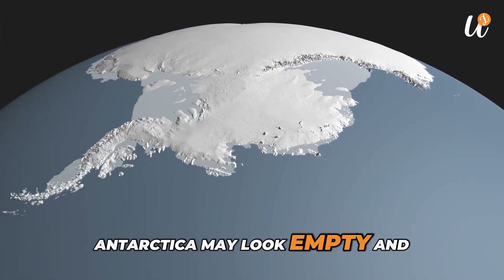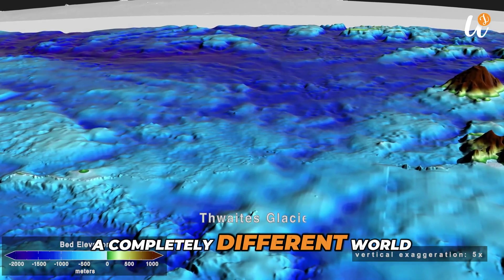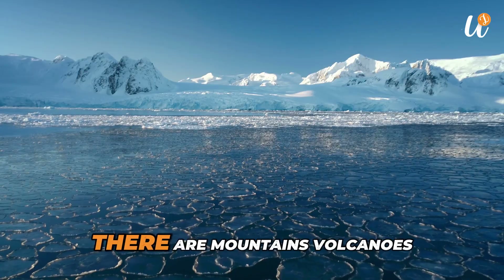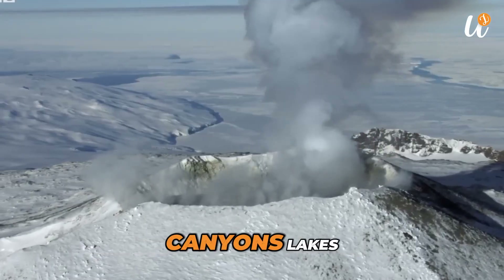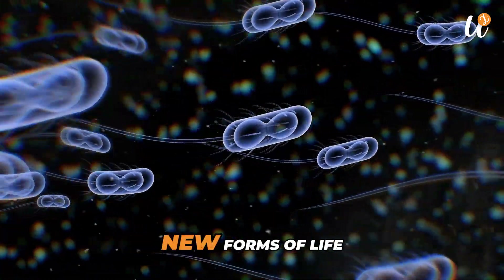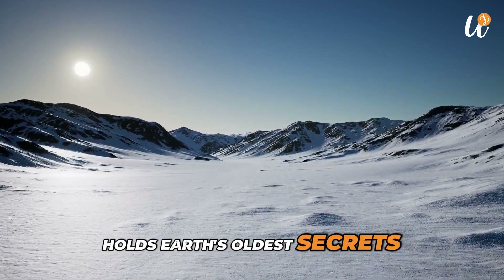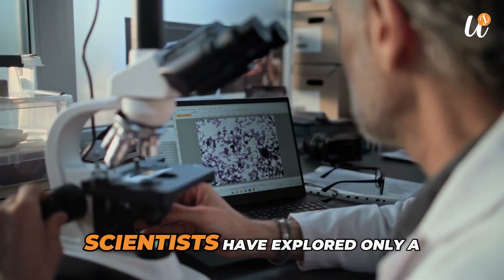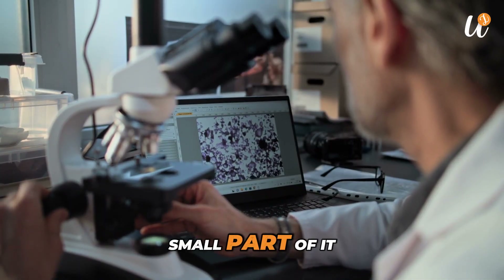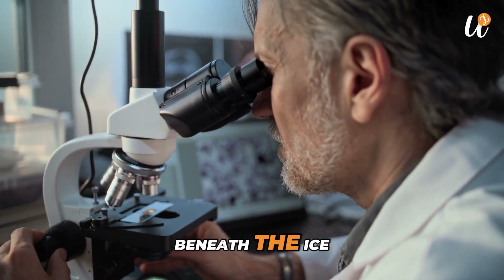Antarctica may look empty and lifeless, but under its ice lies a completely different world. There are mountains, volcanoes, canyons, lakes, ancient microbes, and maybe even new forms of life. It is a place that holds Earth's oldest secrets and its future challenges. Scientists have explored only a small part of it, which means there is still so much more waiting to be found beneath the ice.